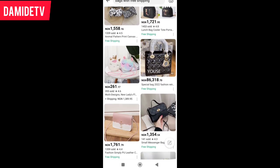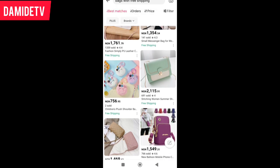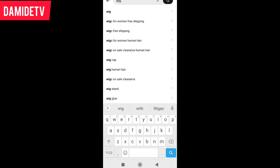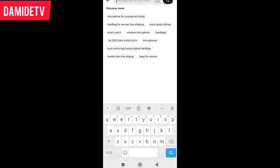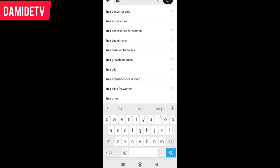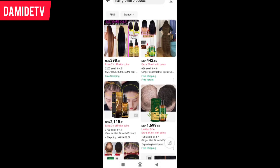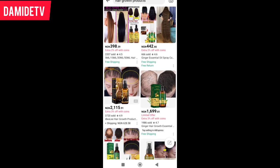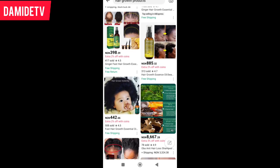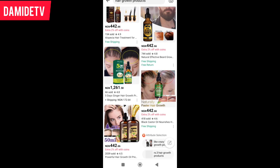Just search through and you will see whatever you need. Let's say you want a wig, or hair products. Let's search for hair. You can see these hair products — to grow your hair, to grow your edges — different products they have here.